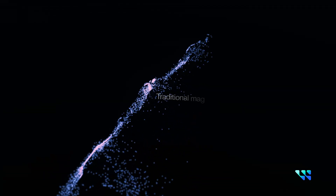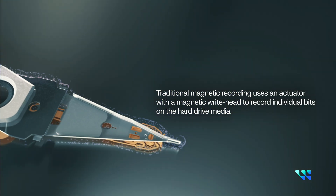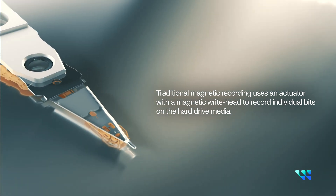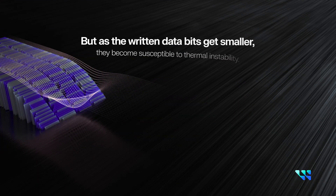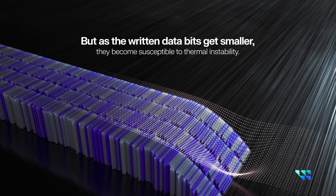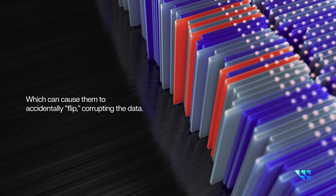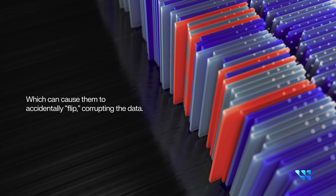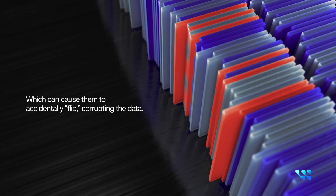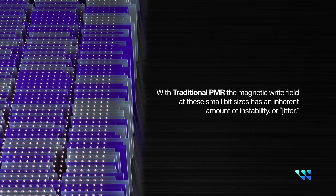Traditional magnetic recording uses an actuator with a magnetic write head to record individual bits onto the hard drive media. But as the bits get smaller, they become susceptible to thermal instability, which can cause them to accidentally flip, corrupting the data. This limit makes building higher capacity hard drives virtually impossible.